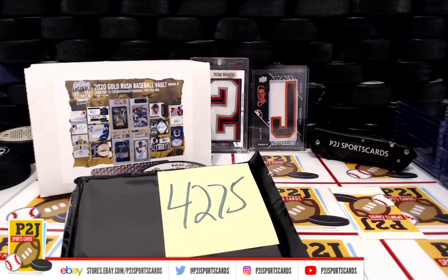Hello everyone and welcome to break 4275 for the 2020 Gold Rush Baseball Vault Division break. We want to thank everyone for getting in the break and all of you watching. We do appreciate it.